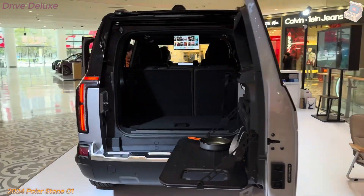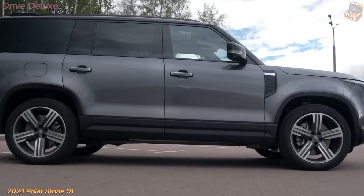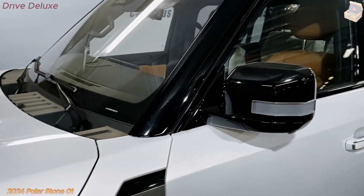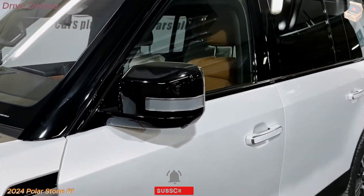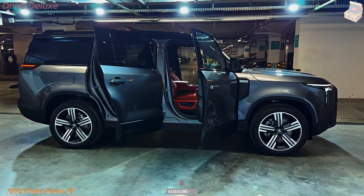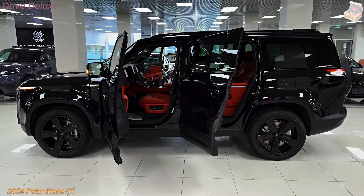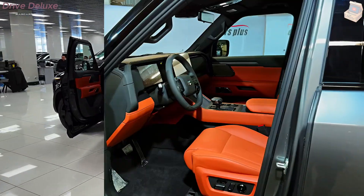Step inside the Polarstone 01 and you'll find an interior that mirrors the sleek, forward-thinking design seen on the exterior. The cabin is spacious, offering ample legroom for both front and rear passengers. Premium materials such as vegan leather and recycled fabrics are used throughout, emphasizing the brand's commitment to sustainability. The seats are ergonomically designed for maximum comfort, even on long journeys.